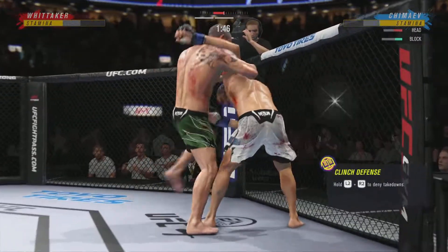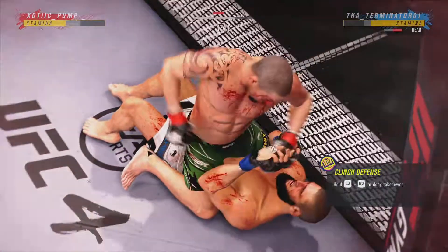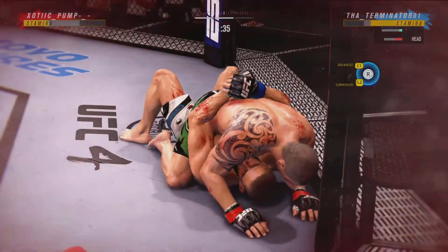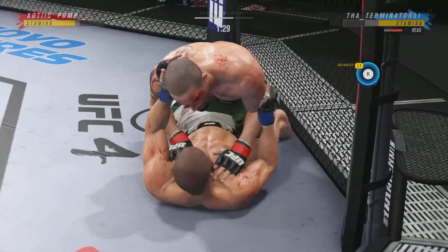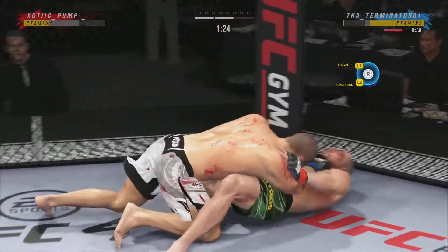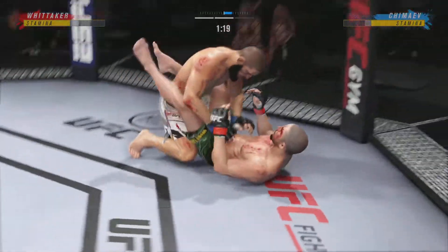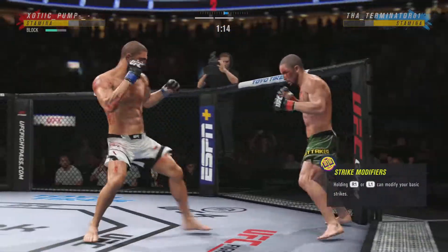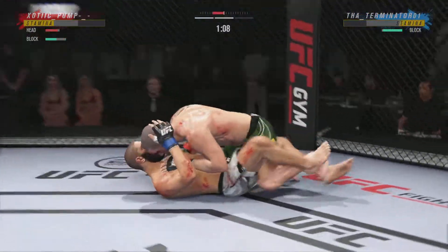From a striking standpoint, he has put it all together tonight — he's landed a ton of significant strikes, and it's a pretty easy fight for the judges to score. Tonight was the night where everything went right, and that doesn't happen very often. He's trying to control posture, now trying to hip escape, moving off the bottom. Closed guard here — he's very comfortable working off his back. Unable to control posture, and now he's in a lot of danger. No surprises — Whitaker connects once again and gets the takedown.